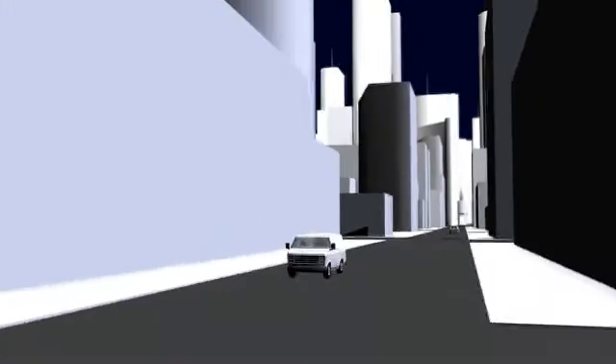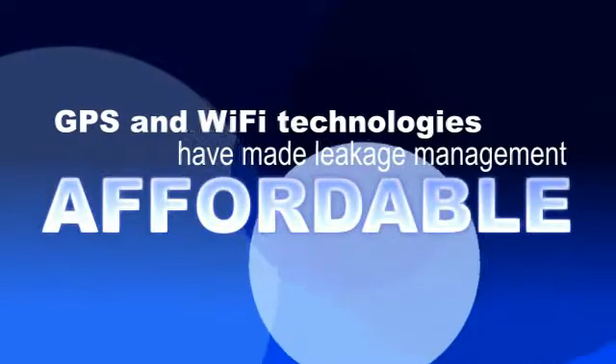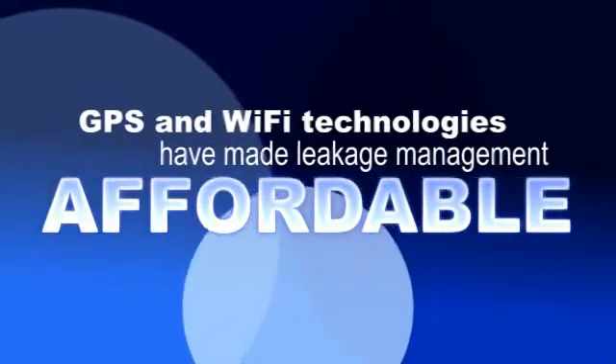Or, you could have a few techs drive the entire plant, while expensive GPS-based systems collected leakage data, but the techs could only cover a small part of the plant in a day. Well, affordable GPS and Wi-Fi technology have changed all that.